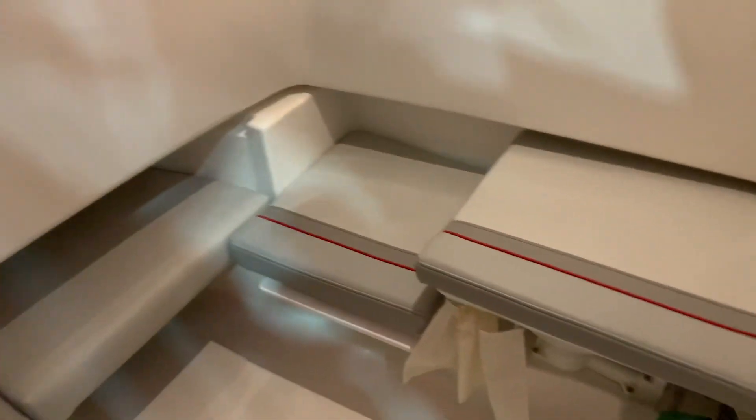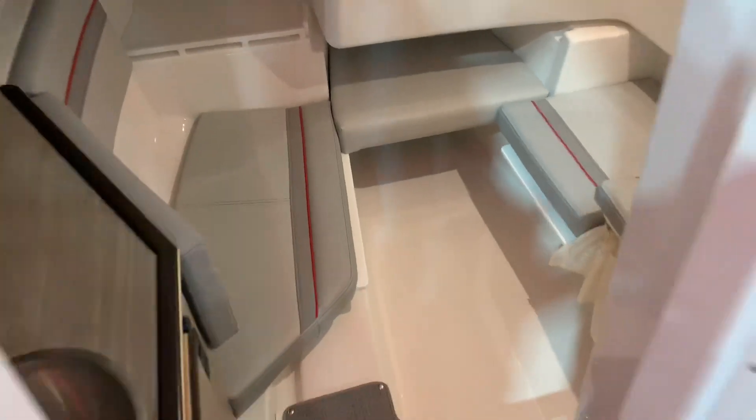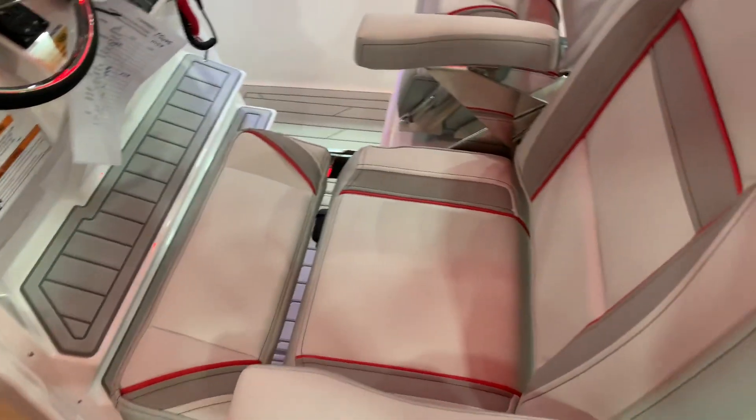Nice little cabin hideaway, toilet under there. Filler cushion for the middle, and the seats fold away.